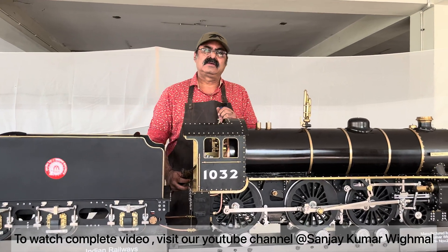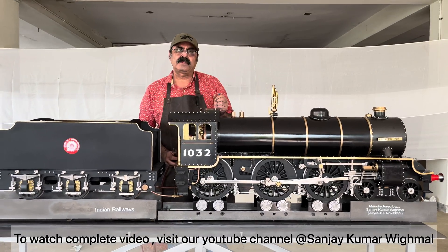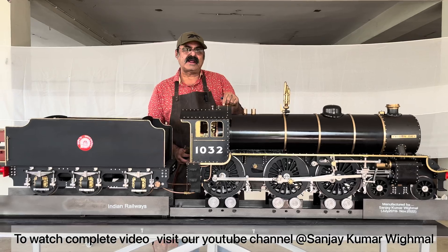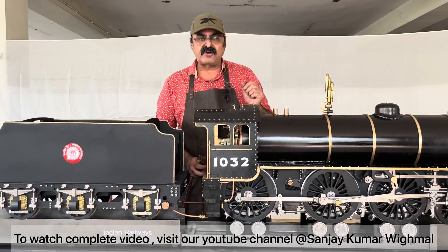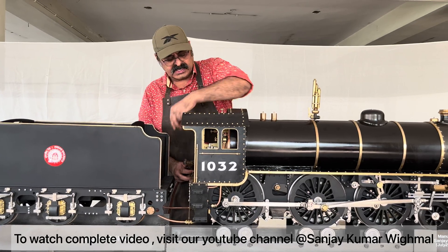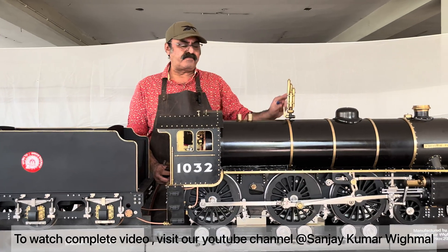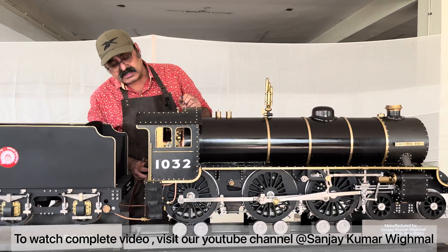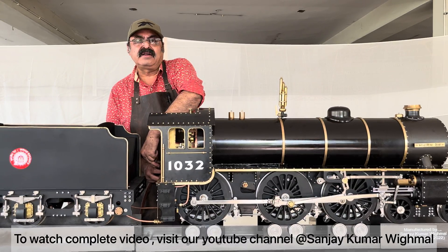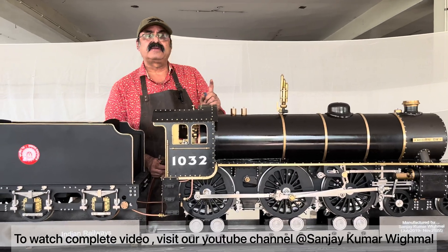Any school or college can contact me. I'll be on Instagram, YouTube, and Facebook. You can contact me there — I can tell you how to make it. Or if you want to buy one, you can. I would be making a fleet of locomotives. I'll tell you how to make different parts. Every second day I'll be posting different parts and how to manufacture them.